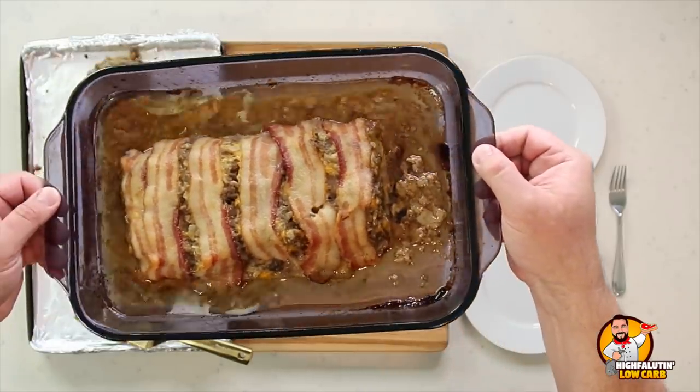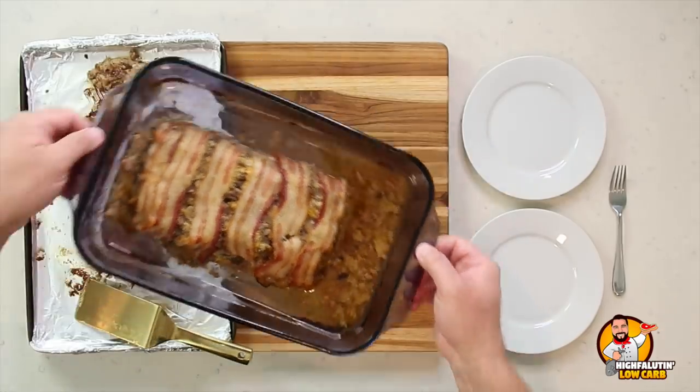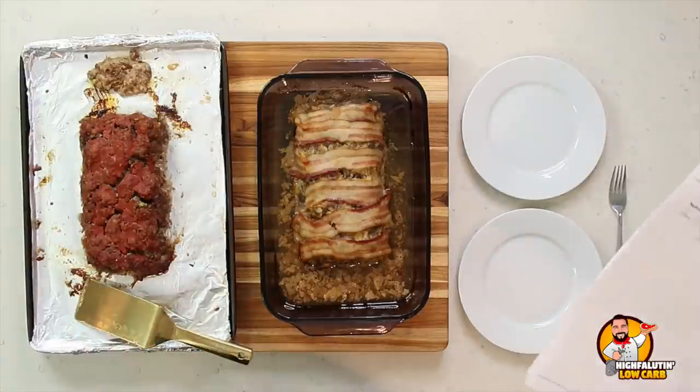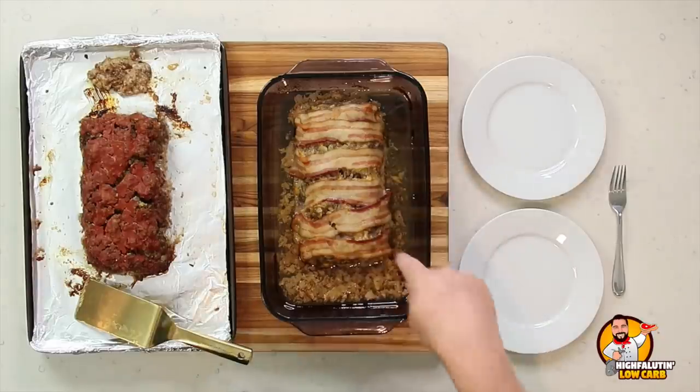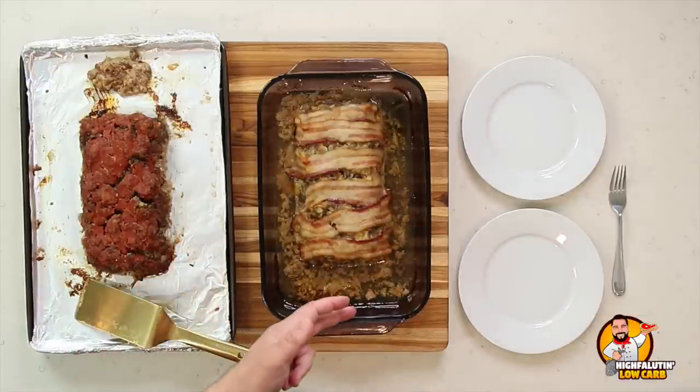The fat macros and calorie counts will be different from the raw ingredient totals because fat has nine calories per gram — a significant difference. One note: the Diet Doctor recipe instructs you to pour off all that fat, mix it with heavy cream and a dash of tamari, and simmer it down into a thick gravy — so you'd actually consume that fat through the gravy. Just be aware of this when checking the listed macros.